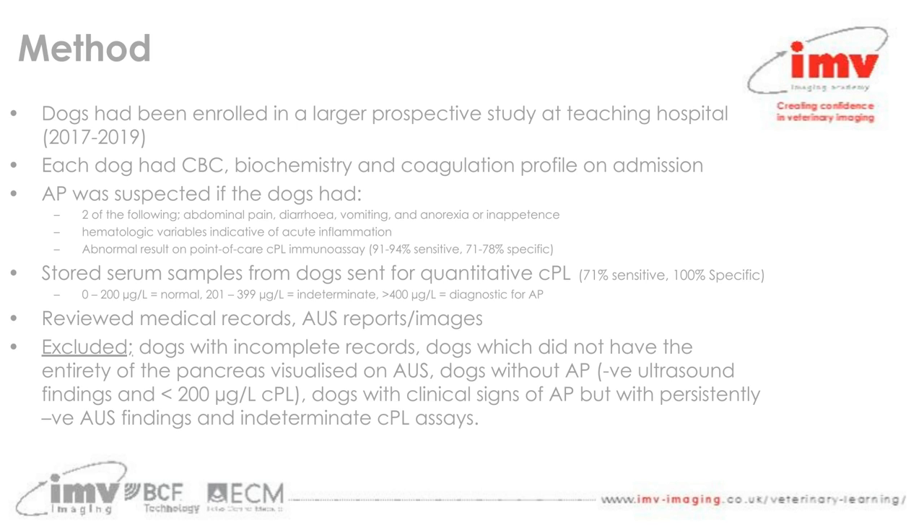This study looked at dogs between 2017 and 2019 presented at a university teaching hospital, enrolled in a larger prospective study. Each dog had a complete blood count, chemistry, and coagulation profile on admission. Acute pancreatitis was suspected where dogs had two or more of the following clinical signs — abdominal pain, diarrhoea, vomiting, and anorexia — along with haematologic variables indicative of acute inflammation and an abnormal result on a point-of-care canine pancreatic lipase immunoassay, which has 91–94% sensitivity and 71–78% specificity.